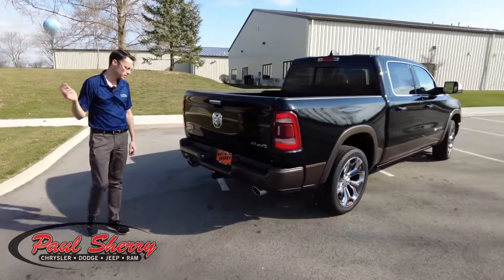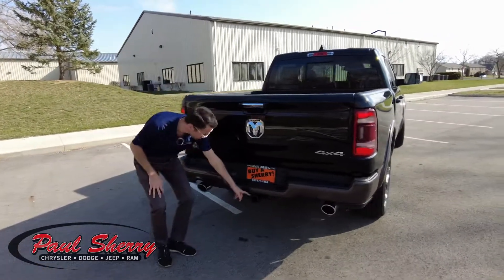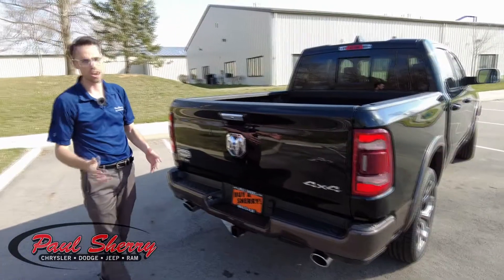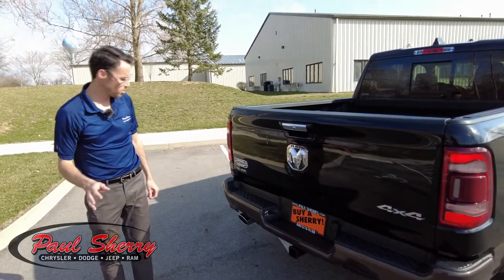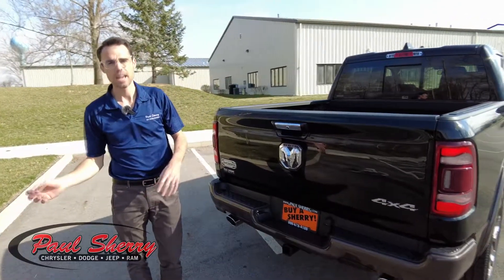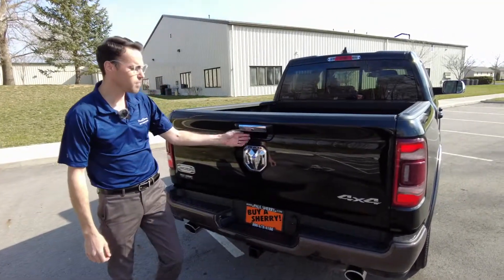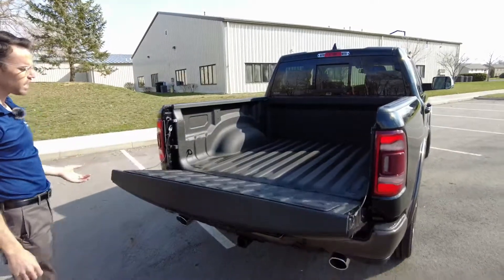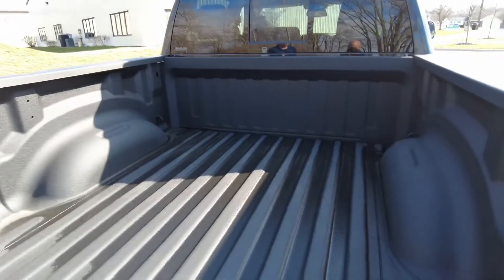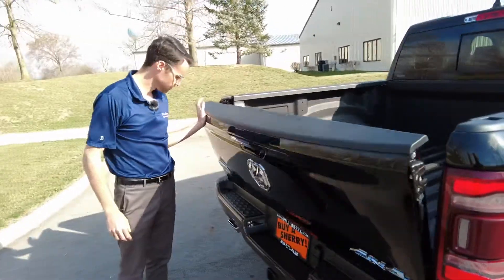Coming around here to the rear, a few things to point out. It does have the parking sensors, as I mentioned earlier. It also has the 2-inch receiver with 7-pin wiring and 4-pin wiring, able to connect with just about every cargo trailer and travel trailer on the market. If you're hooked into the 7-pin and your trailer is equipped with electronic brakes, this does have the electronic brake controller from the factory. There's also a backup monitor, a dampening tailgate that comes down really nice and smooth, and a factory spray-in bed liner — covered by warranty, and it's a really nice job.